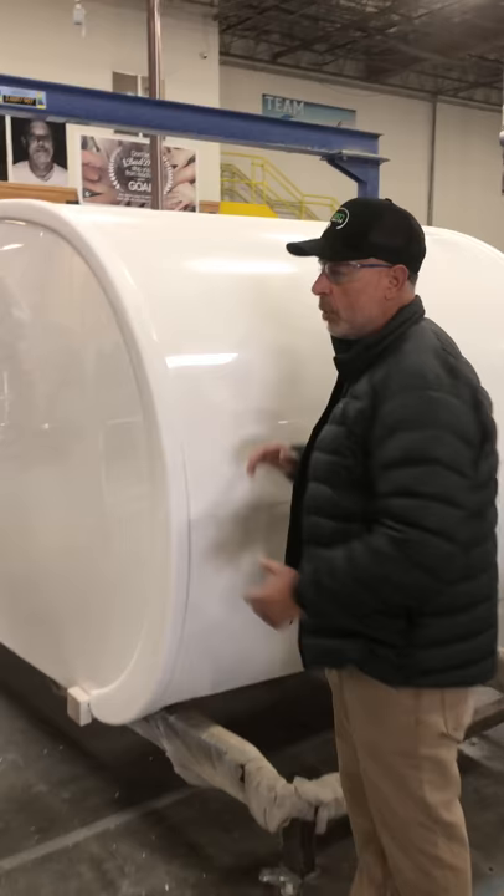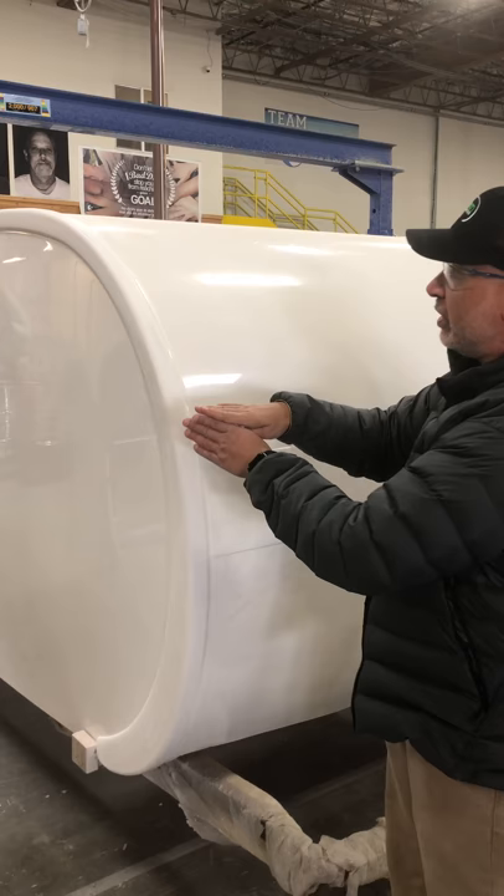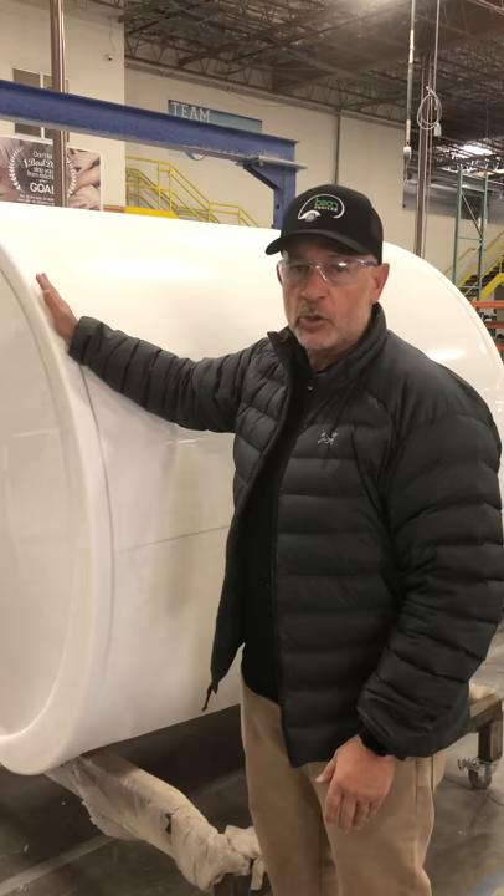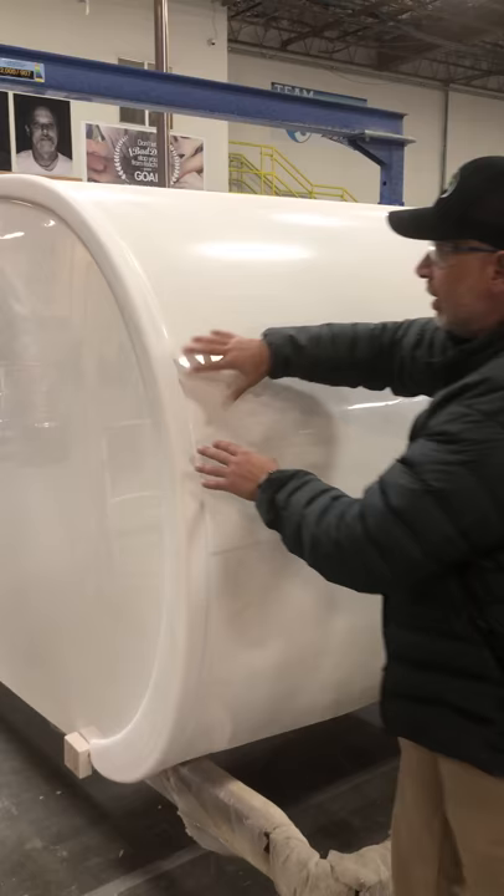Most trailers are a sidewall and a roof that are screwed and glued together, and then there's a decorative piece that covers up that seam. That's usually the area where there's a problem with water intrusion. Because we have no seam, you can't have water intrusion. We have molded fiberglass that's all one piece, so you don't have any water dripping or dirt catching seams to worry about.